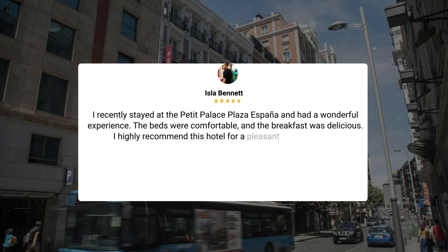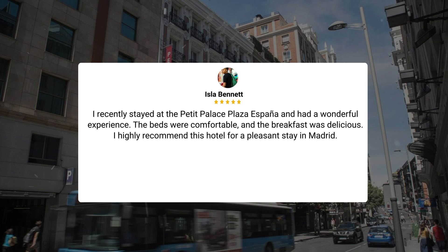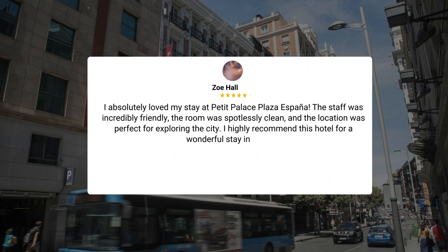I recently stayed at the Petit Palace Plaza España and had a wonderful experience. The beds were comfortable, and the breakfast was delicious. I highly recommend this hotel for a pleasant stay in Madrid. I absolutely loved my stay at Petit Palace Plaza España. The staff was incredibly friendly, the room was spotlessly clean, and the location was perfect for exploring the city. I highly recommend this hotel for a wonderful stay in Madrid.